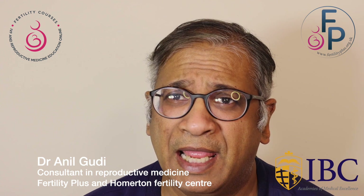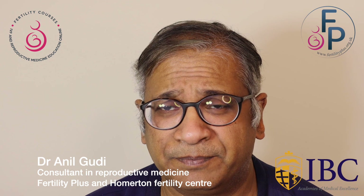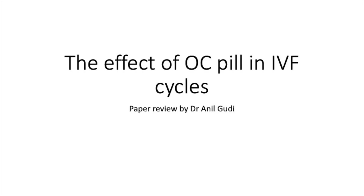Hello, I'm Dr. Anil Goody. I'm a consultant in Reproductive Medicine, Surgery and Assisted Conception at Fertility Plus and at the Homerton Fertility Centre in London. Today I'm going to talk to you about the effect of the oral contraceptive pill in IVF.